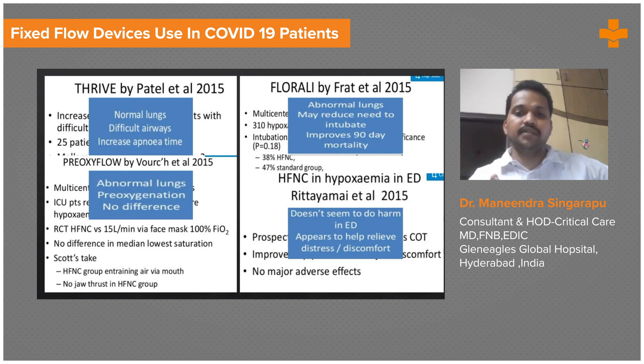How many of your pneumonia patients require 30 to 40 liters of oxygen at presentation? It is better to have good acquaintance with HFNC machines because they are really an asset in managing your COVID patients.